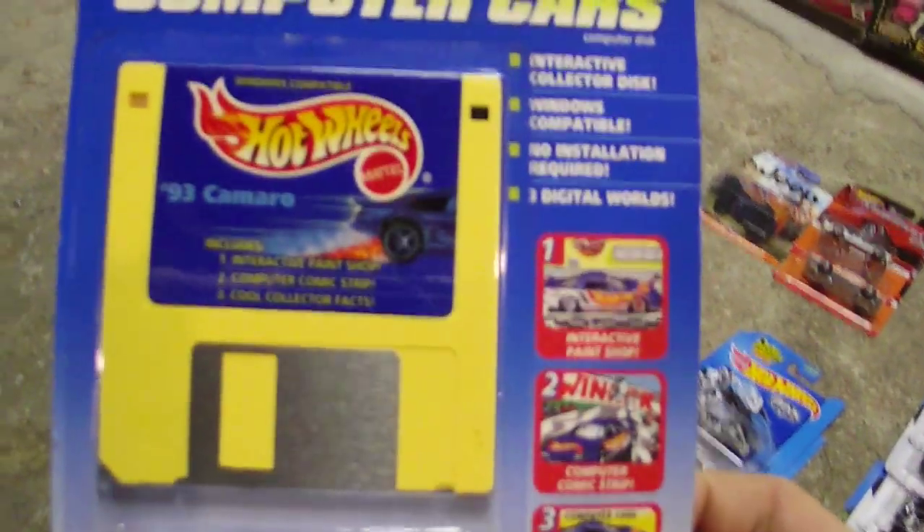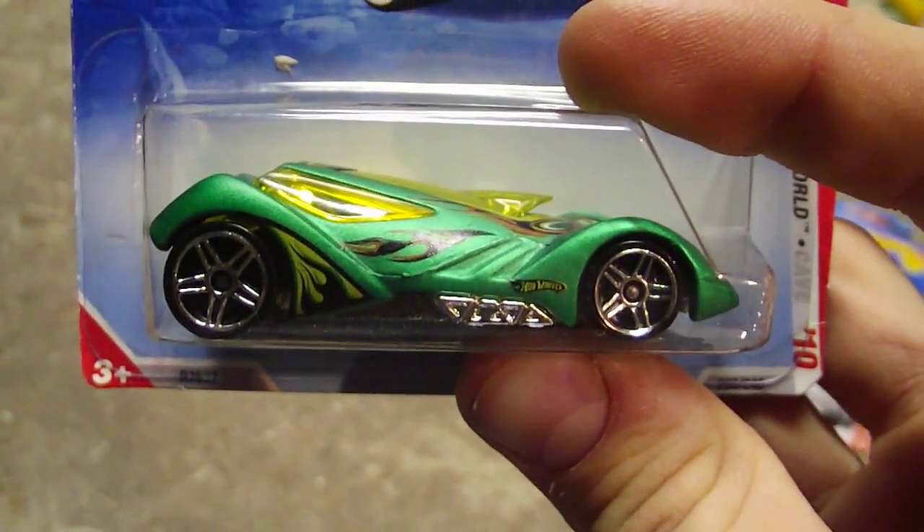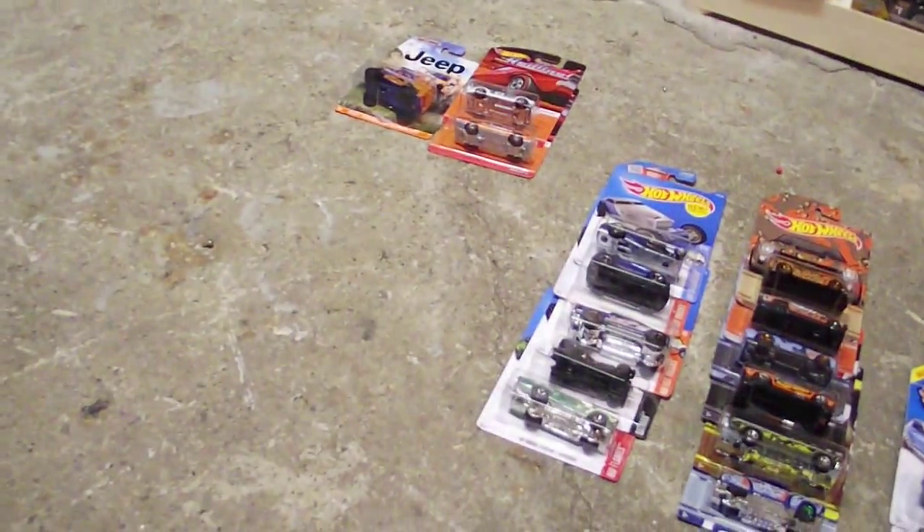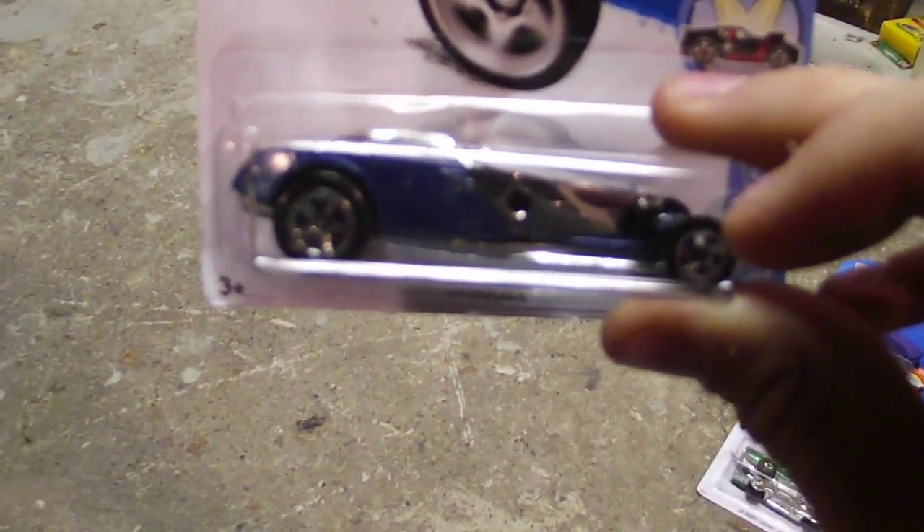First thing we got is a Hot Wheels Classics with the computer chip for online racing. It's a 93 Camaro. I got a Sinistri. I got a Max Steel motorcycle. We got a 2012 Ford Mustang Boss. We got a High Roller. We got a Lamborghini Urus.